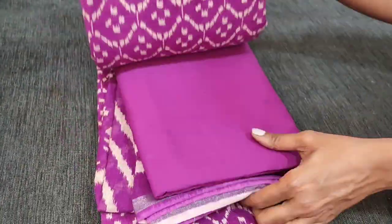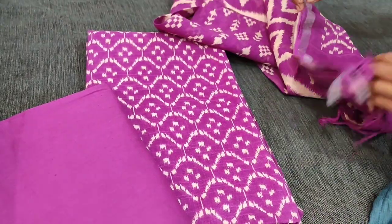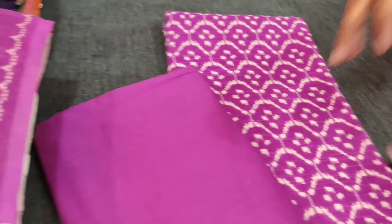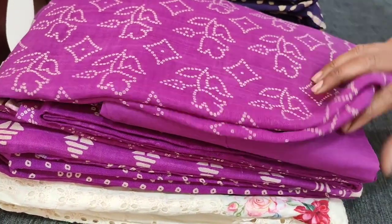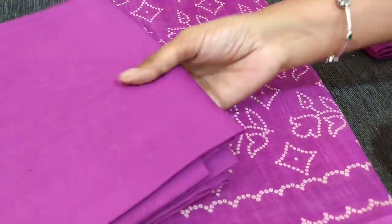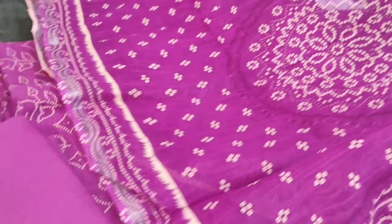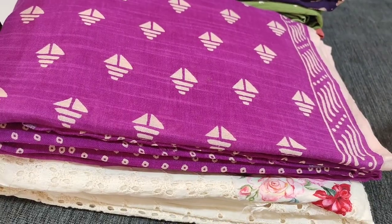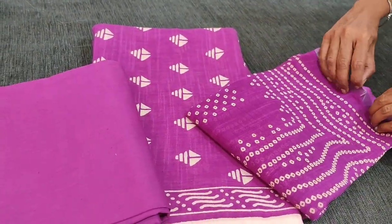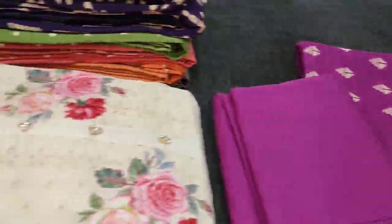The second design features a different dupatta with ikat printed zigzag print. The third design has a bandini print with matching bottom and a beautiful dupatta. The fourth design completes the collection. All four designs are priced at ₹1279. If you like these products, you can place your order directly from our website needel.com.